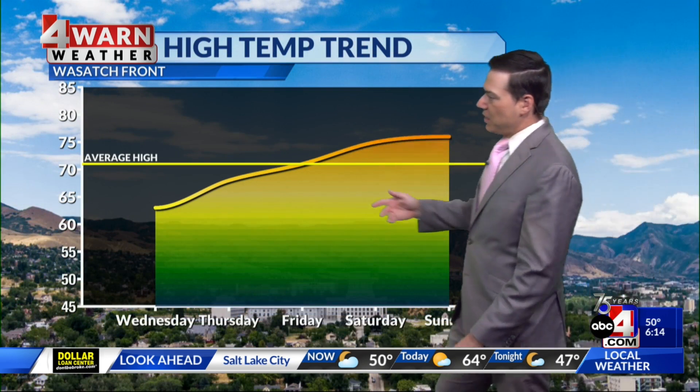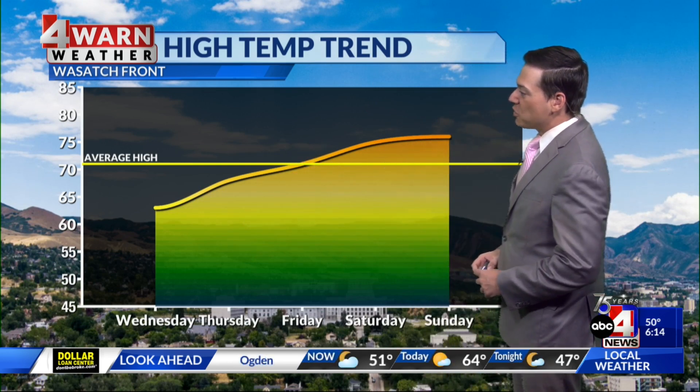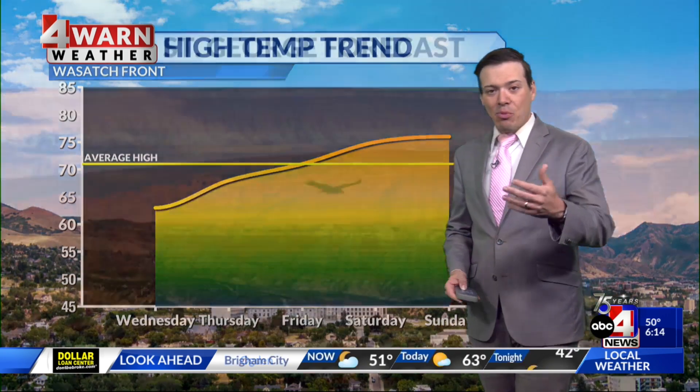Here's the high-temperature trend in Salt Lake City over the next few days. We're going to be well below average once again today, then with that warming trend with high pressure in place, we should be very close to our seasonal averages by Friday. Then Saturday and Sunday we're still sticking with the sunshine, and by that point daytime highs will likely be a little bit above our seasonal averages, which should be absolutely beautiful.